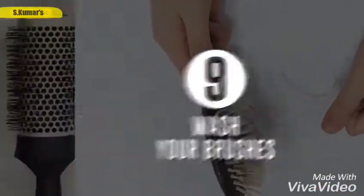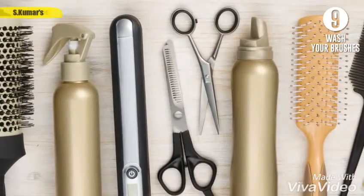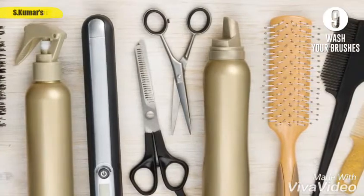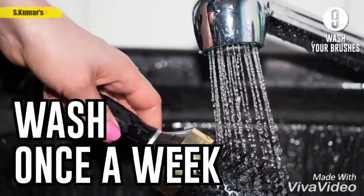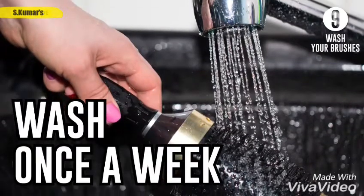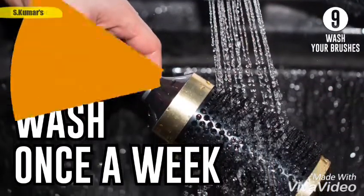Ninth, wash your brushes. Don't forget to clean your styling tools regularly to prevent residues of skin fat, conditioner, and styling substances from gluing your hair together. Wash your brushes and combs once a week in warm water with shampoo or soap. And don't forget to change your brushes from time to time.